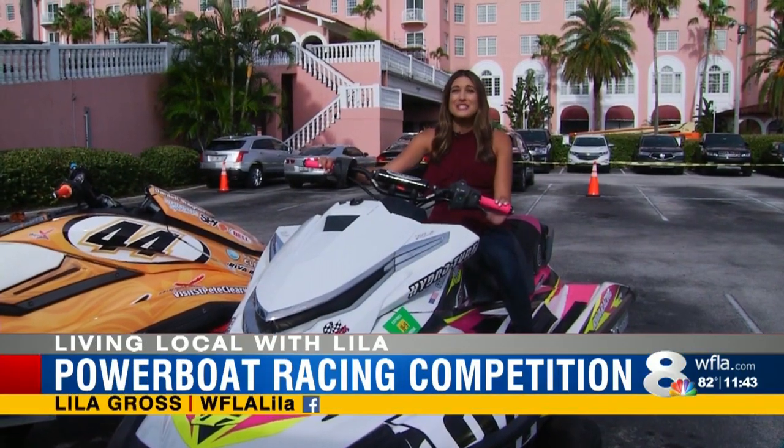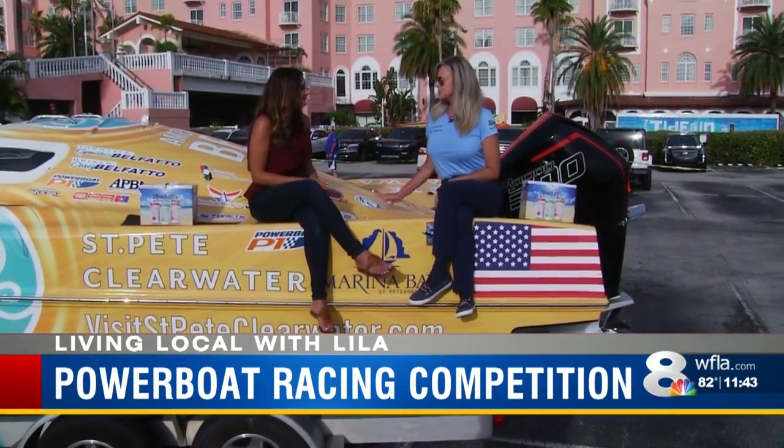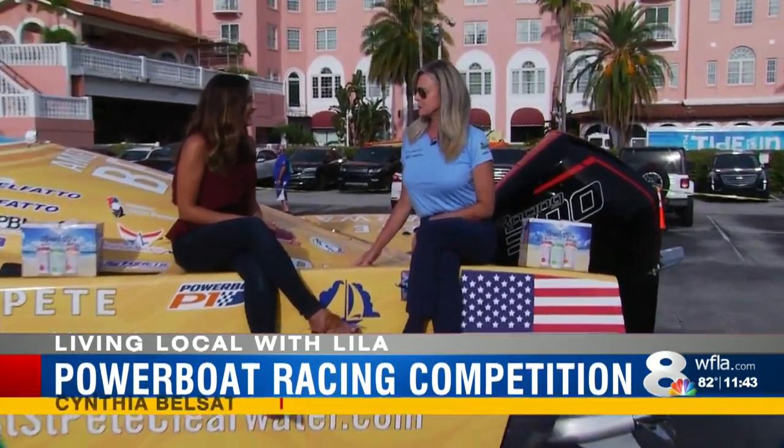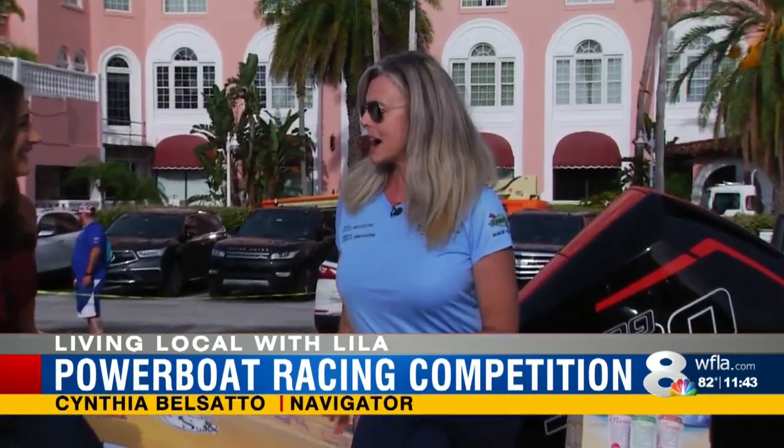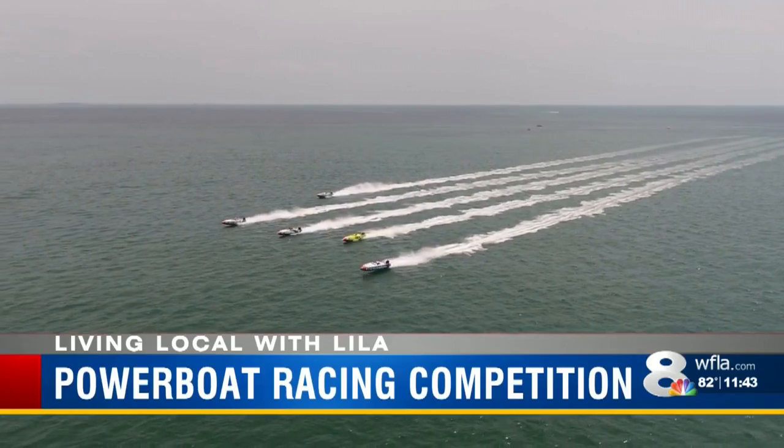St. Pete Beach is feeling the need for speed this weekend. This is the P1 Superstock class. It's a canopied boat this year, so I'm super excited to be racing this with my husband. We have new Mercury 300 motors this year, so it's going to be great.